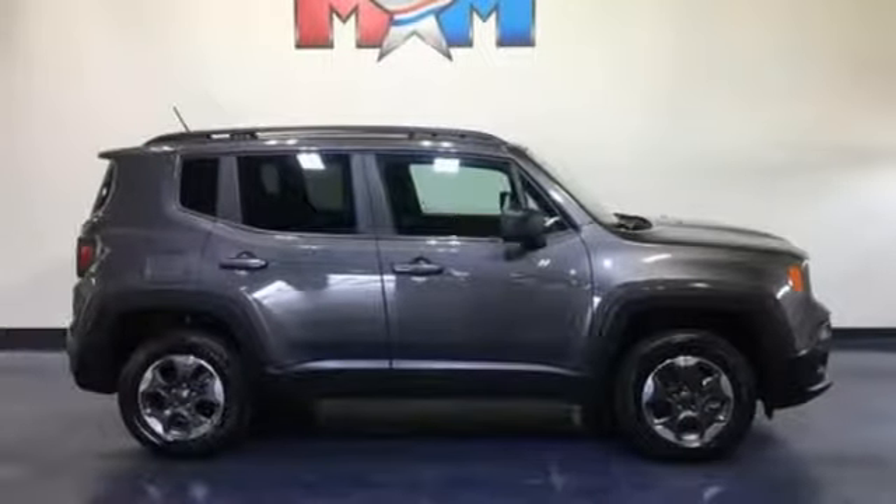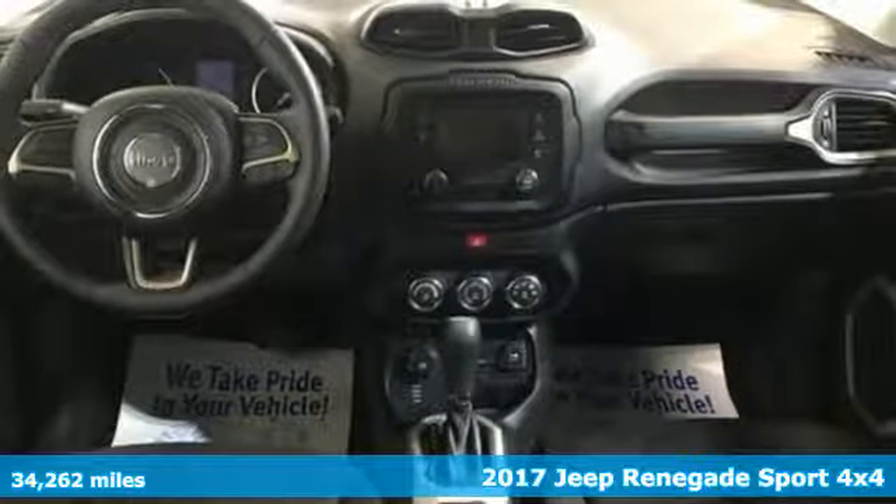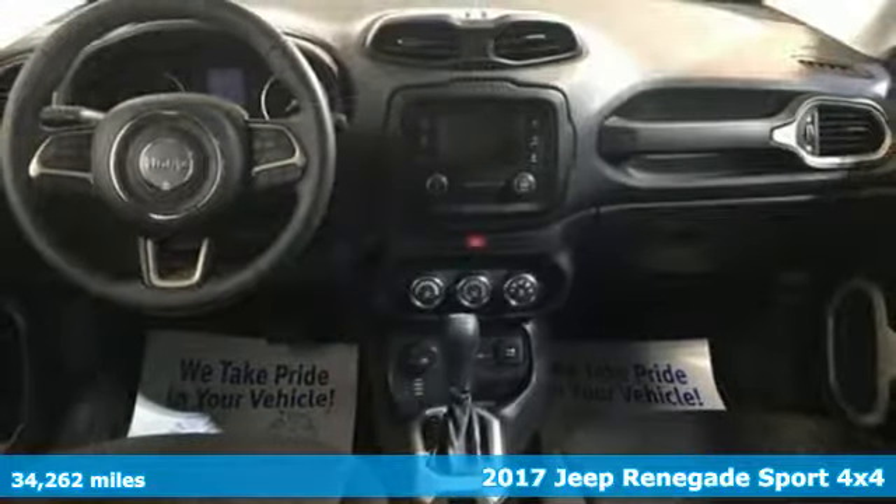It's a 2017 Jeep Renegade. Run wild and free with no limits in this adventure-ready Renegade. It boasts an impressive list of features like these.